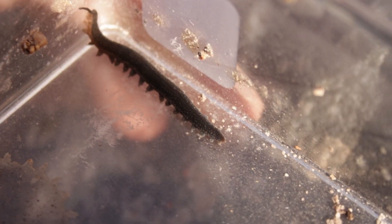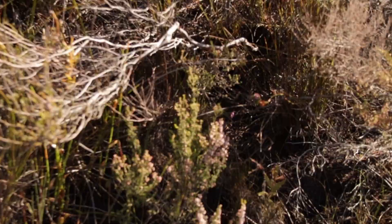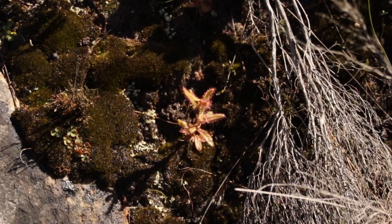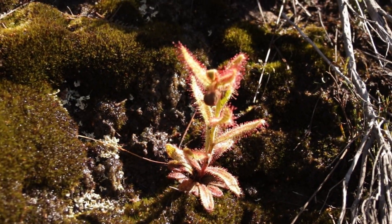I think this might be Peripatopsis lawrenceae. The name is confusing, but a very adorable little creature nonetheless. Here on the wonderful mountainside seep, we have Drosera cistiflora. It's a wonderful group of carnivorous plants from across the Cape.